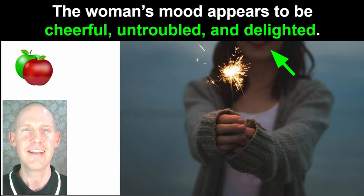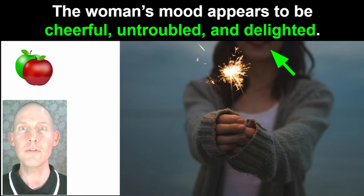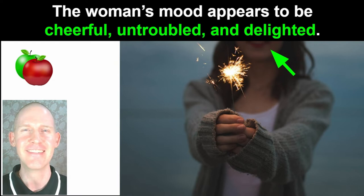The woman's mood appears to be cheerful, untroubled, and delighted.